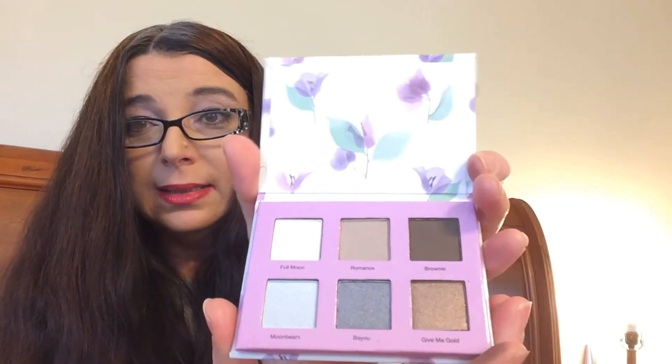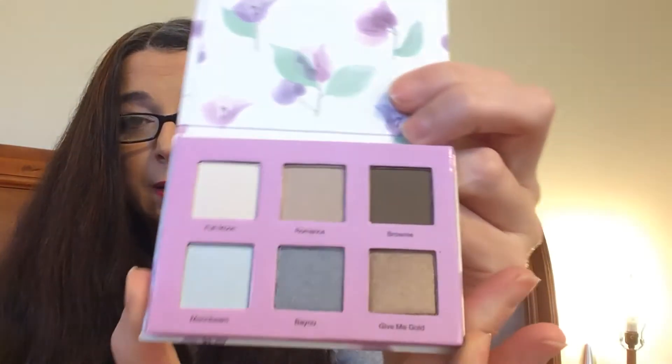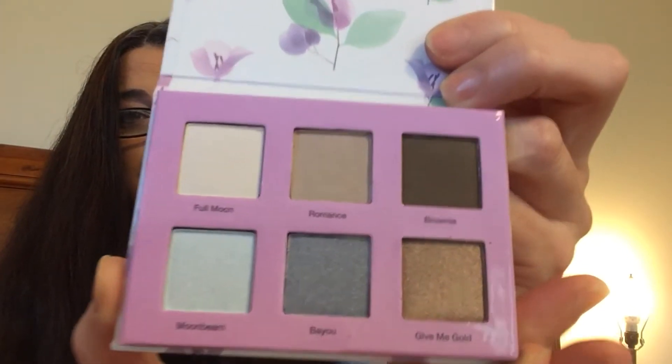Ulta — another eyeshadow palette. You can see the colors. I've reached my threshold on swatching. I'm sorry, guys. I know it may sound crazy, but it is what it is. It's driving me crazy that this is on my hand.